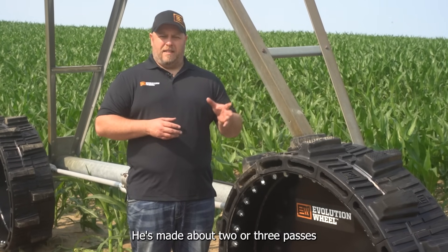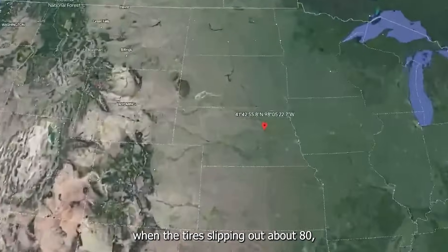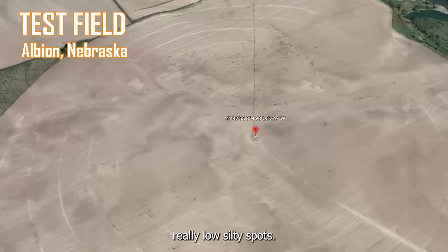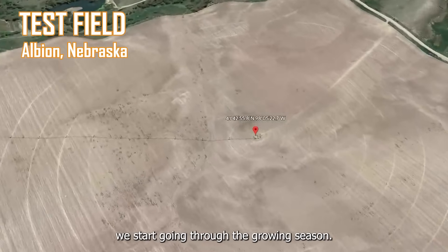He's made about two or three passes with his air-filled tires. He's getting stuck at the top of the hill when the tire's slipping out about 80–90% of the way to the top. He's also getting stuck in some really low, silty spots, and it's only going to get worse as we start going through the growing season.